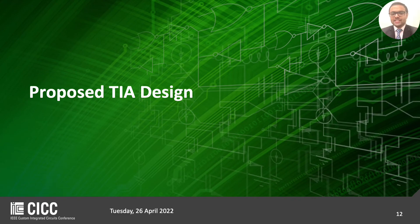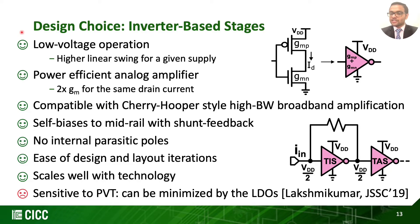We will now explore our proposed TIA design and go through some design choices we made. We first select the inverter as a foundational block for the TIA chain as it offers low voltage operation with higher linear swing. It is a power-efficient amplifier giving 2x Gm for the same drain current and is compatible with Cherry-Hooper-style high bandwidth amplification architecture. The shunt feedback self-biases inverters, supported by advanced technology nodes with NMOS and PMOS having matched drive strength, biasing them at the mid-rail. They have no internal parasitic poles and scale well with technology, though they are sensitive to PVT variations, which can be minimized by the use of LDO regulators.